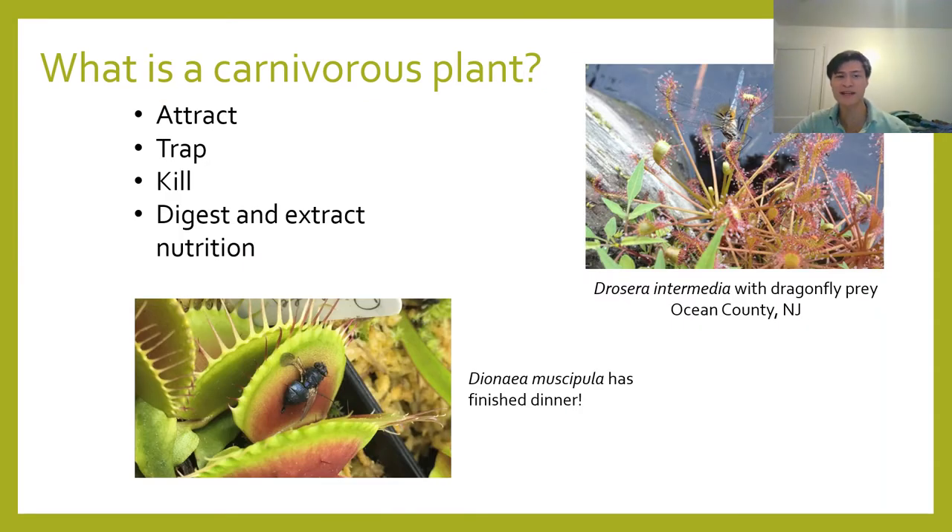On most days, the definition of a carnivorous plant is lobbied around the scientific arena like a pinball, but generally researchers agree that carnivorous plants all have adaptations to attract, trap, kill, digest, and extract nutrition from animal prey. I make a point of saying nutrition here because as far as we know, no carnivorous plant actually gets energy from their prey. The plants are going after nutrients not present in the soil — such as nitrogen, phosphorus, and potassium.